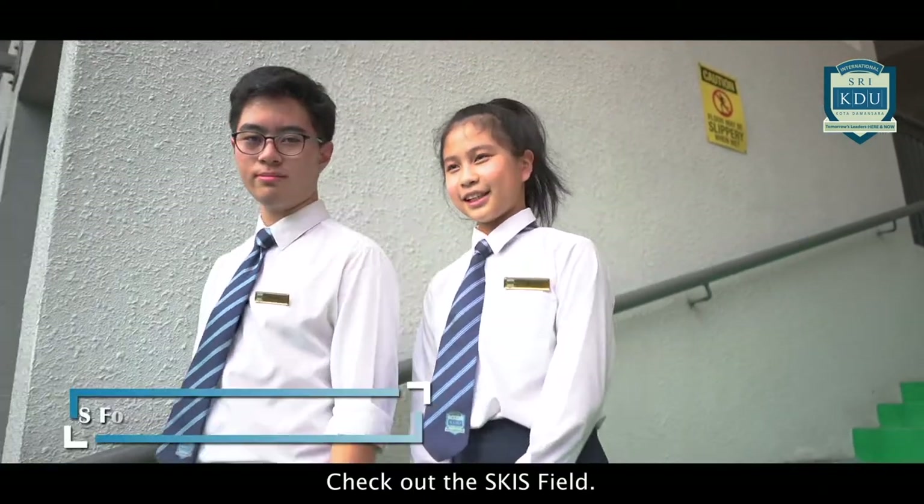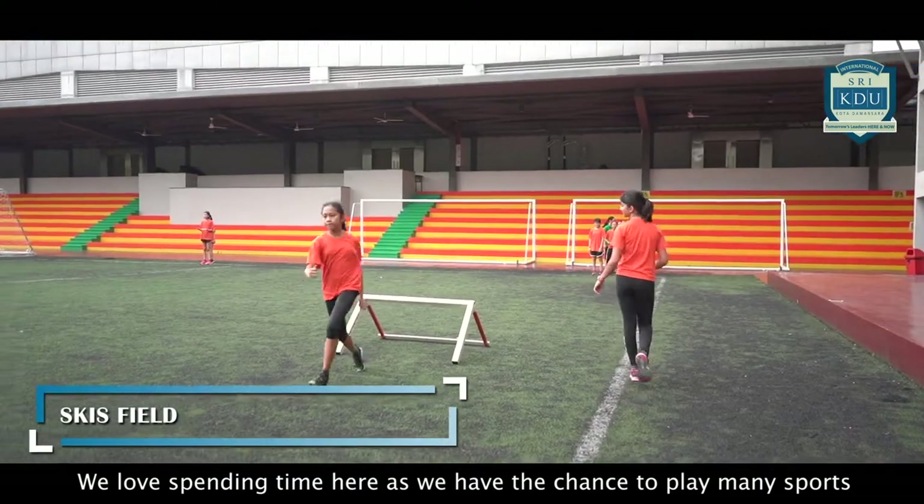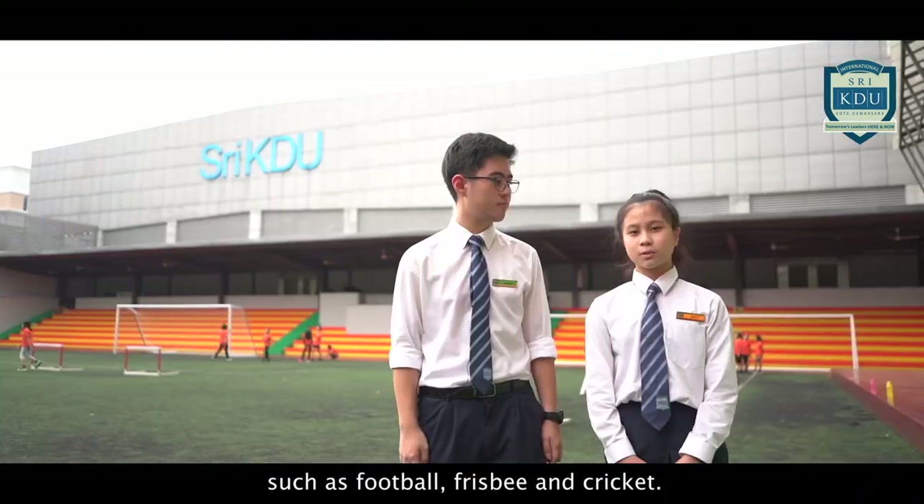Check out the school field. We love spending time here as we have the chance to play many sports, such as football and cricket.